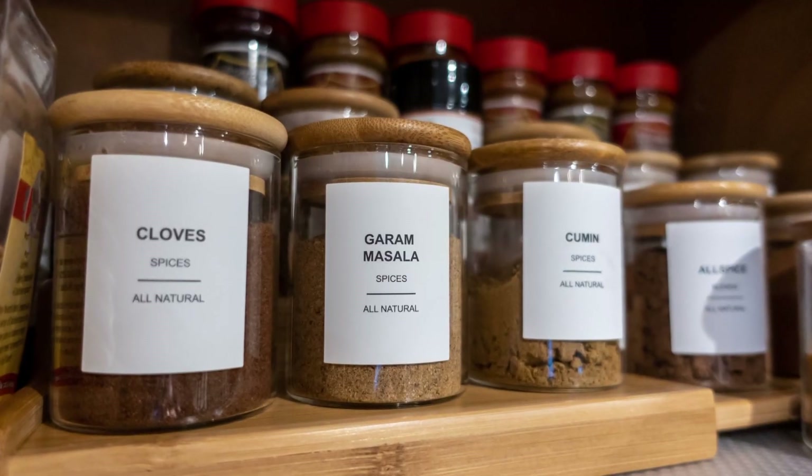When you grab spices from your kitchen cabinet and season your meats or veggies, do you ever wipe them off before putting them back? Most of us don't. That's why the Department of Agriculture has found that spice jars are the germiest surfaces in the kitchen.